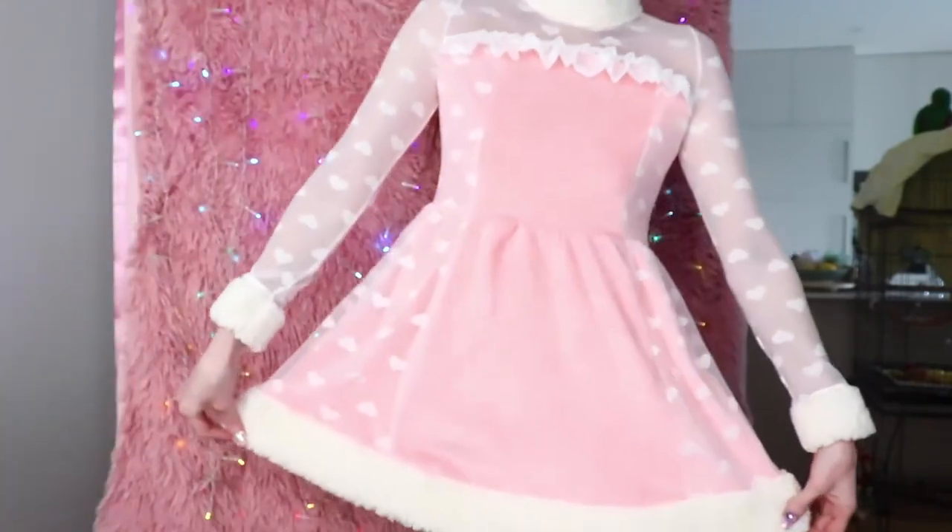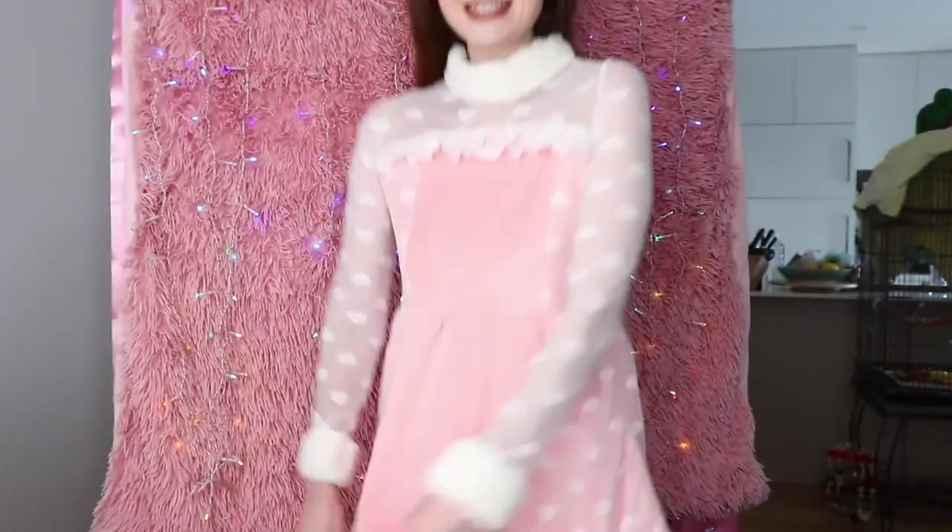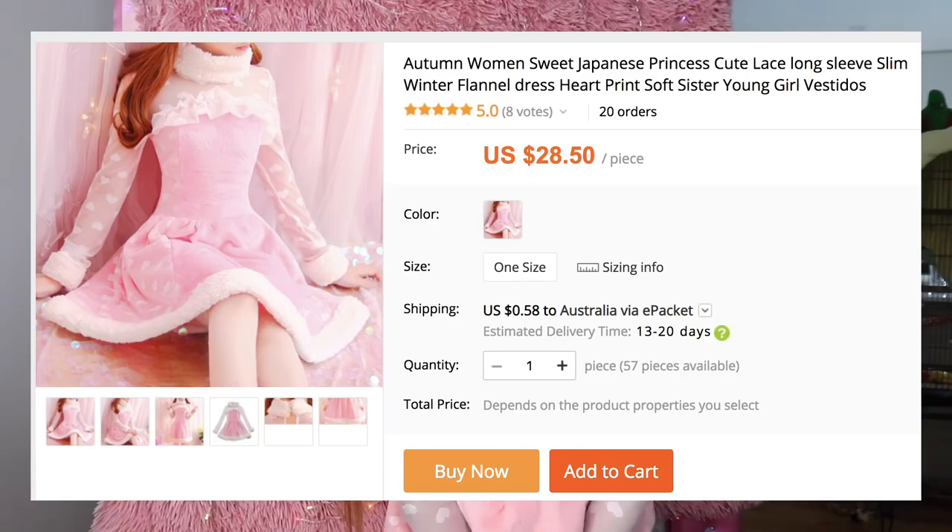Look at this — how cute is this? It's so Christmassy, I love it. This was kind of expensive but totally worth it. Now we're ready to look at the phone cases, so let's jump into the AliExpress phone cases first, and then I'll show you the Wish phone cases later.